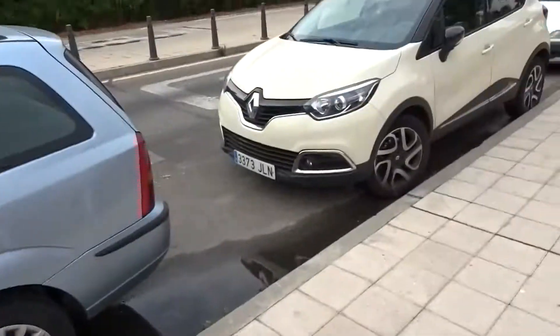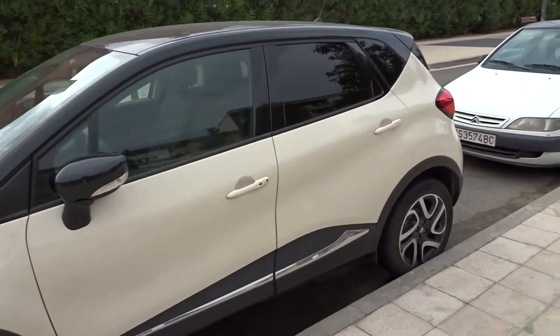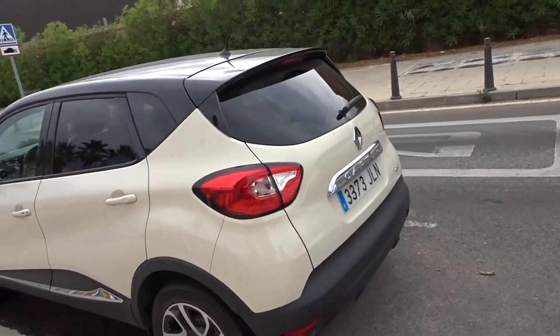This next car is actually one of the more common ones. It's called a Renault. This is one of the more popular cars in Spain and throughout Europe. It is manufactured in France and it's on the lower end of cars — one of the cheaper ones. But they are very common and there are a lot of different models.